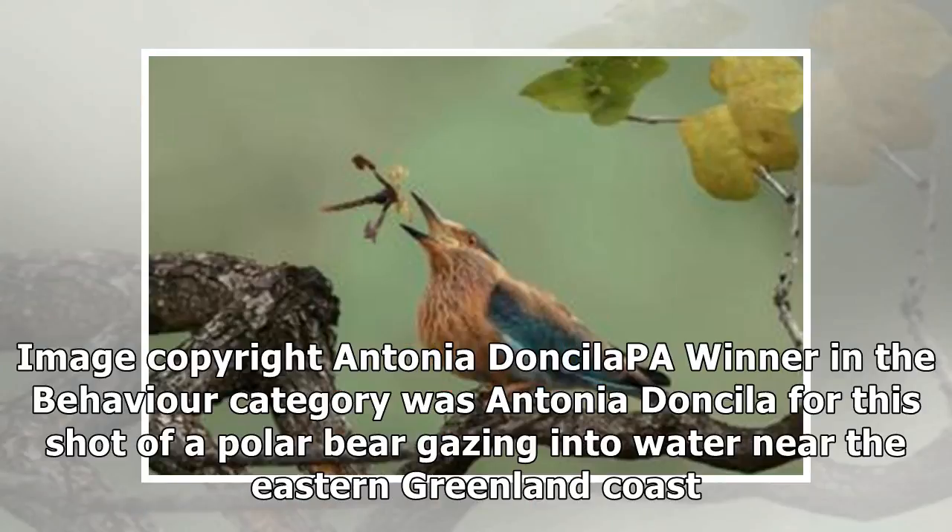Winner in the behavior category was Antonia Doncila for this shot of a polar bear gazing into water near the eastern Greenland coast.